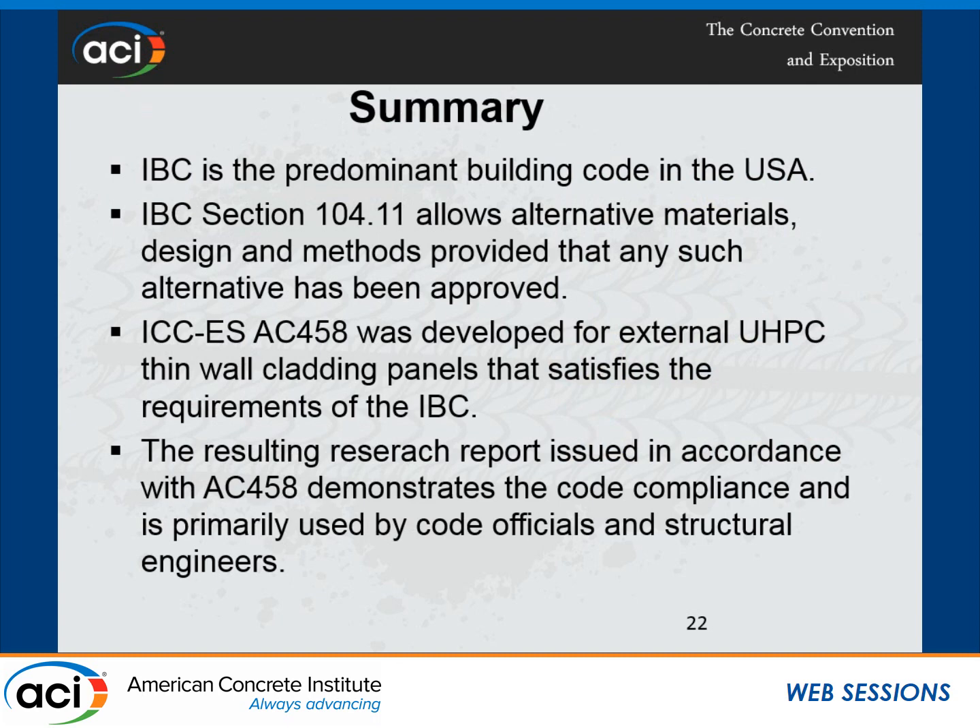In summary, the IBC is the predominant building code in the United States, adopted by all 50 states, departments, and even US territories as their legal building code. Section 104.11 allows alternative materials, and in many cases code officials and design engineers require a research report to be able to use those materials until guidelines or codes become available. We developed AC-458 to address this issue as an interim solution. The resulting research report issued in accordance with AC-458 demonstrates code compliance and is primarily used by code officials and structural or design engineers.